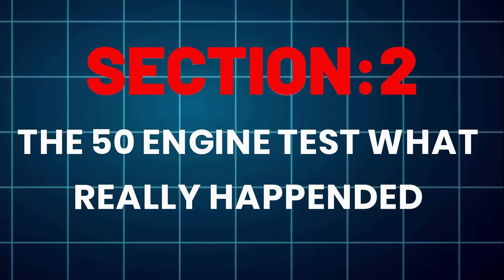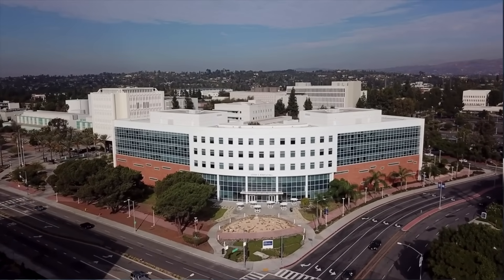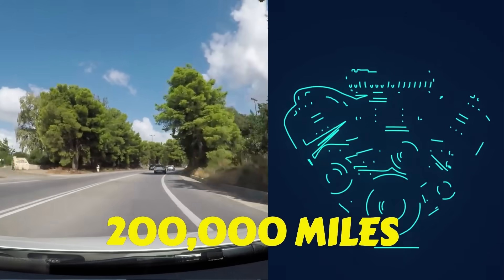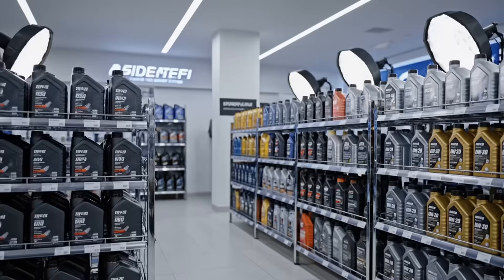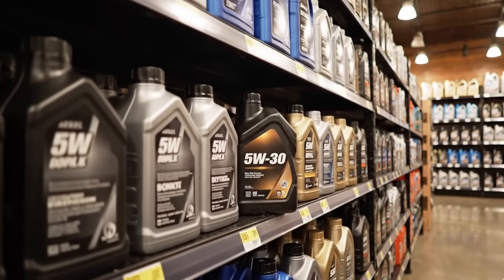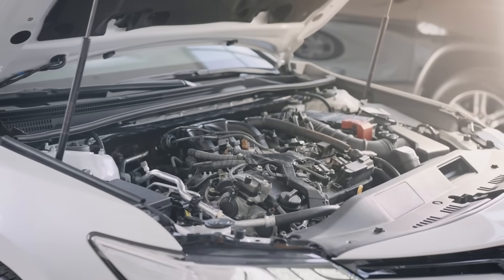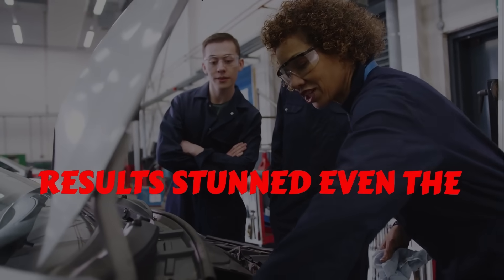The 50-engine test: what really happened. Independent labs partnered with the Automotive Testing Institute of North America ran a 200,000-mile durability study across 50 identical engines. Half ran 0W20, half ran 5W30. Same conditions, same maintenance. The results stunned even the engineers.